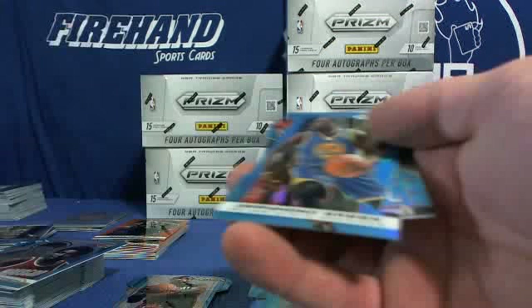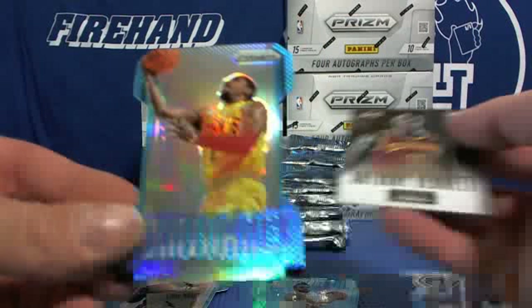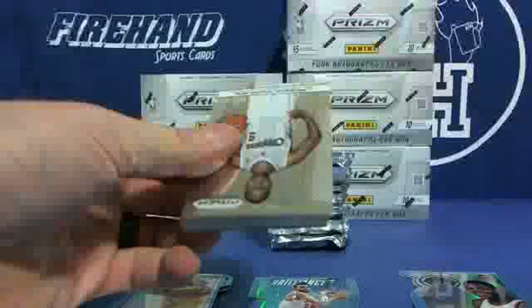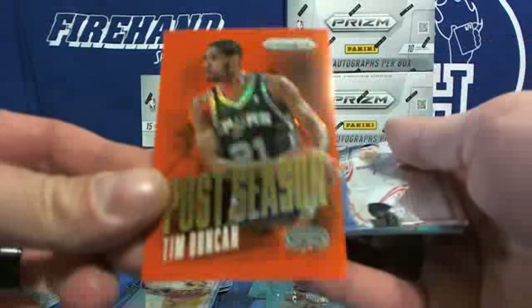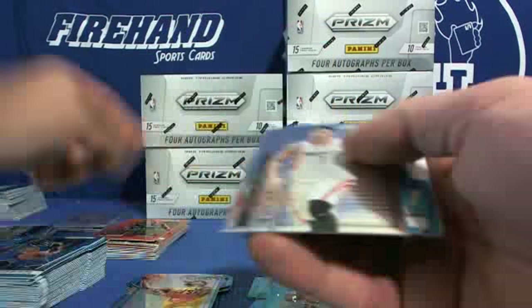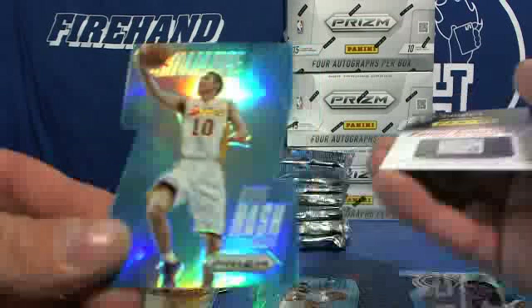Connie Hawkins for the Suns. Kawhi Leonard, Dre McGrane blue, and a Kyrie Irving Dominance blue. More orange — Tim Duncan Postseason, number 60, Spurs. Chris Paul and Steve Nash Brilliance.